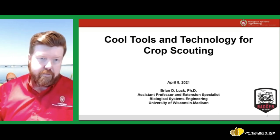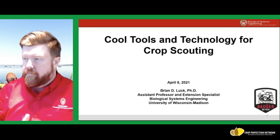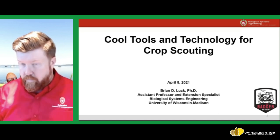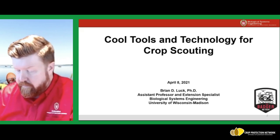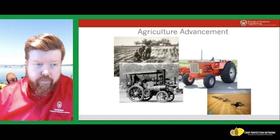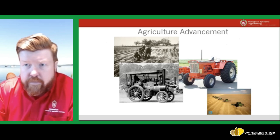I was tapped to have a conversation with you about cool tools and technology for crop scouting. When I start any technology discussion I like to give a little background and get you thinking — have you given any thought to how far we've come in terms of technology in the last hundred years?